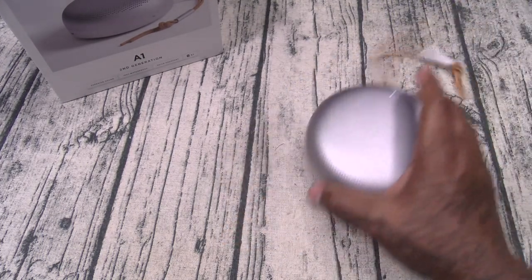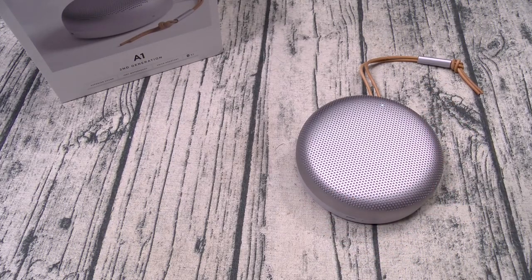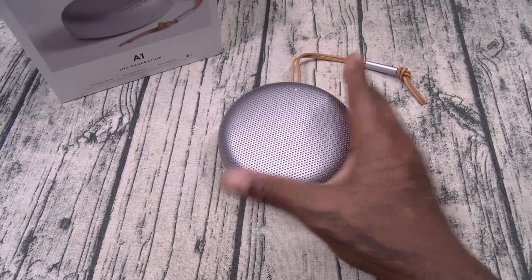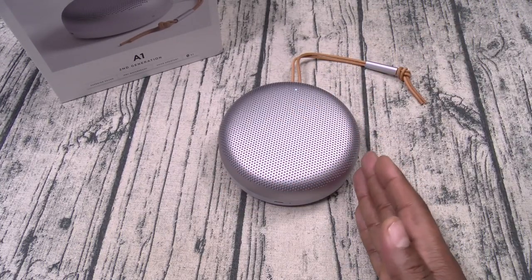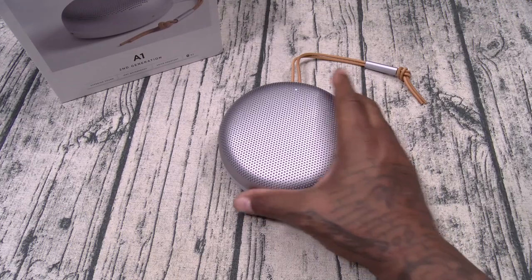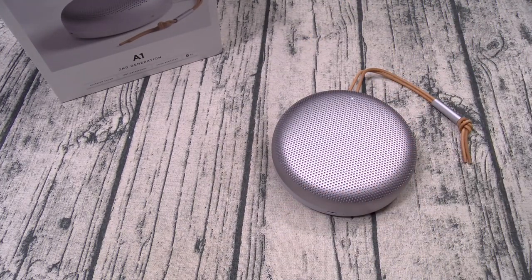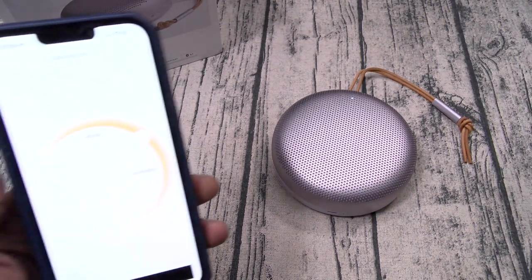Now I'm curious to see how this sounds side by side with the Bose. I'm pretty sure the Bose might be a little bit louder, but the clarity — alright, this is what you're paying for. When you buy B&O products, you're not just paying for the name and the premium build quality. You're paying for that sound signature. And I'm sitting right in front of this — I am impressed.